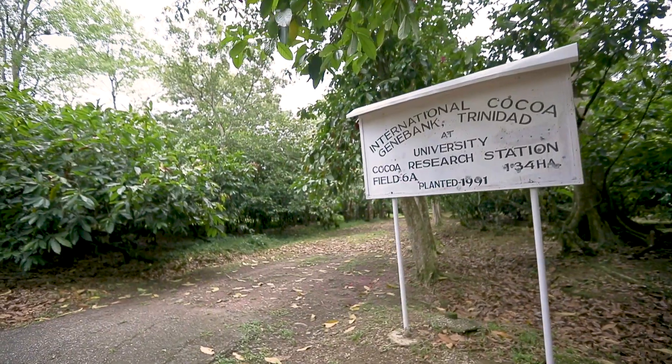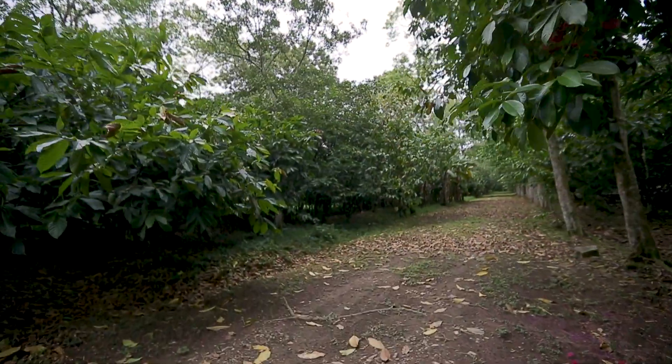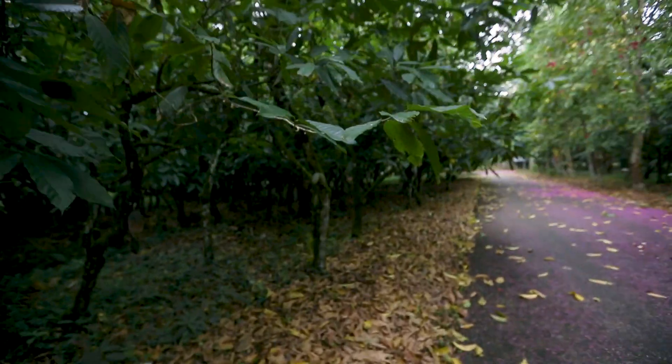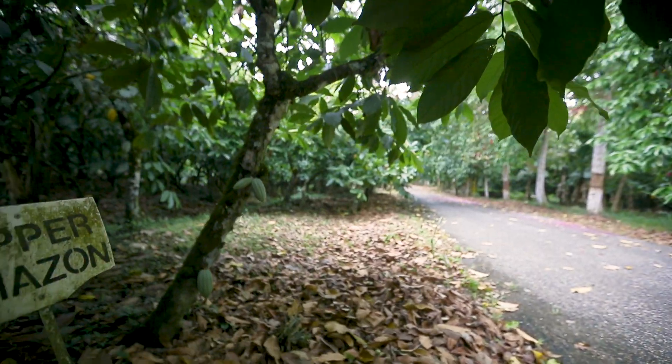The first is the conservation of genetic resources. We have an international cocoa gene bank, which has 2,400 varieties of cocoa. And this gene bank is used to support breeding programs around the world.